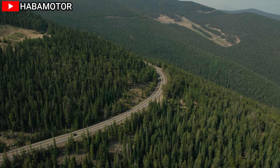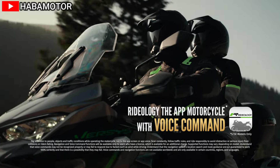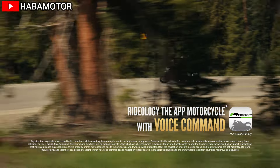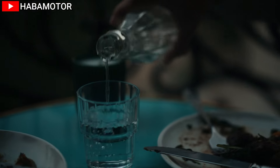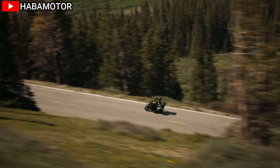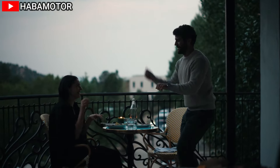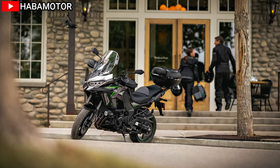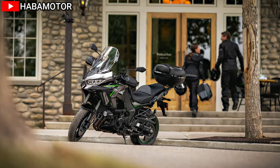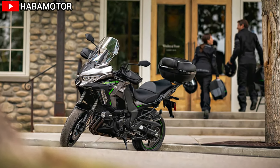The 2025 Kawasaki Versys 1100 SE LT ABS is a premium adventure touring motorcycle that combines power, comfort, and cutting-edge technology. With its powerful engine, advanced rider aids, comfortable suspension, and modern features, this bike is well suited for riders looking for a versatile and capable touring machine. Its sleek design, impressive performance, and high level of rider support make it a standout choice in the adventure touring segment, especially at the price of $19,499.